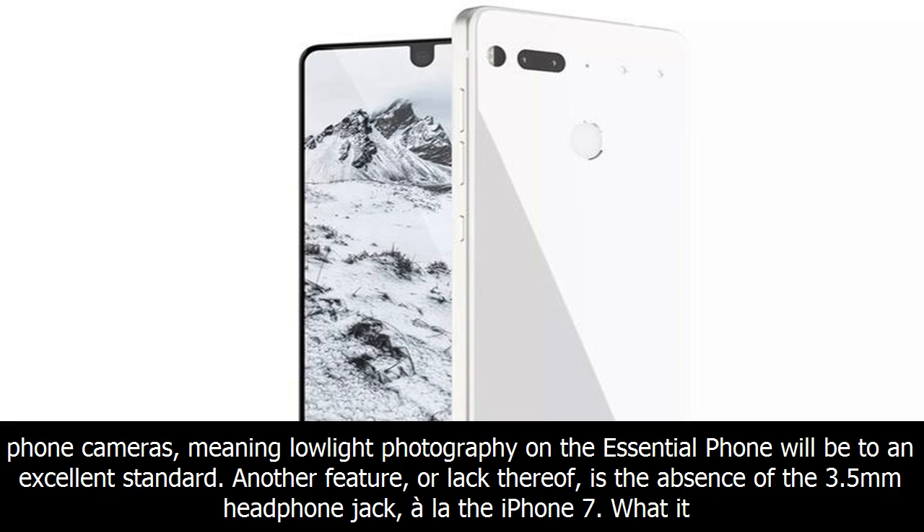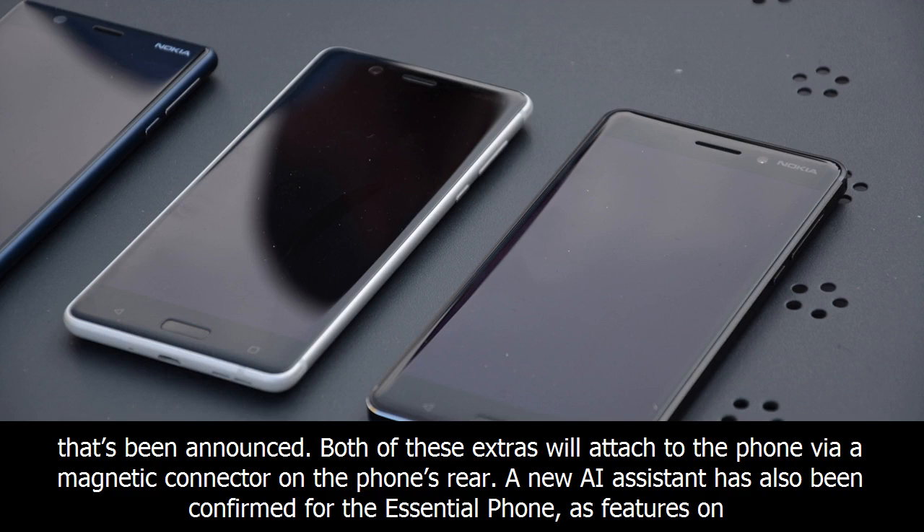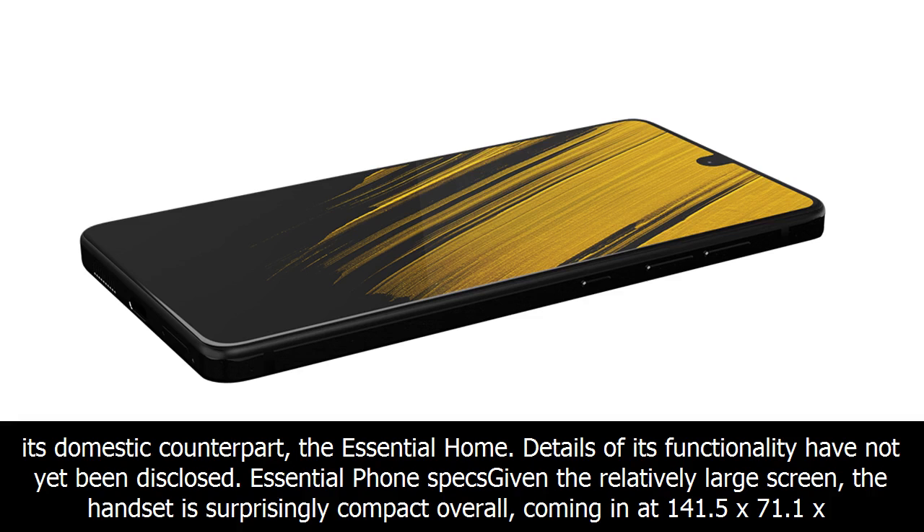What it lacks in a headphone jack it makes up for with extra pieces of hardware that increase the phone's functionality. The 360-degree Essential Phone camera is an example of such hardware, along with a charging dock that's been announced. Both of these extras attach to the phone via a magnetic connector on the phone's rear. A new AI assistant has also been confirmed for the Essential Phone, as featured on its domestic counterpart, the Essential Home, though details of its functionality have not yet been disclosed.